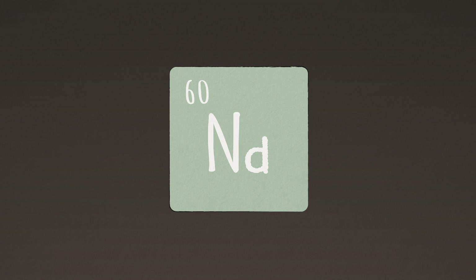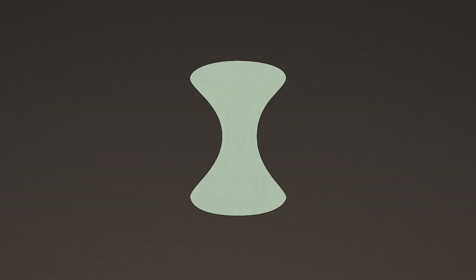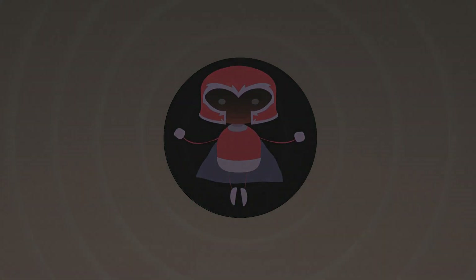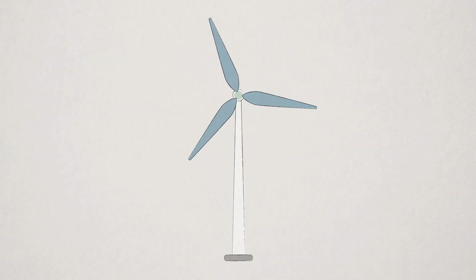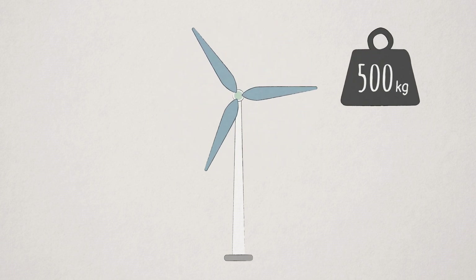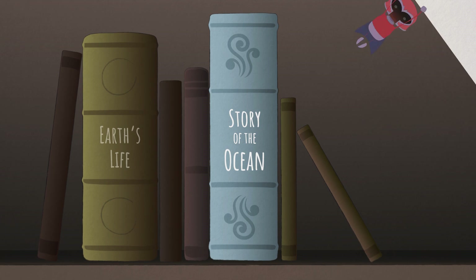This silver-grey element is precious due to its malleability and ductile properties. Combined with iron, it is used in the manufacturing of very powerful magnets, which are employed, for example, in wind turbine engines. A single magnet can contain 500 kilos of neodymium, but neodymium also has other powers.